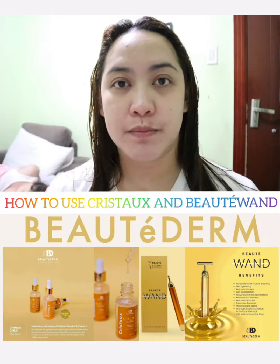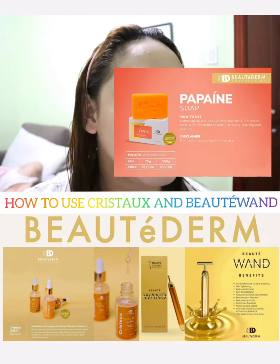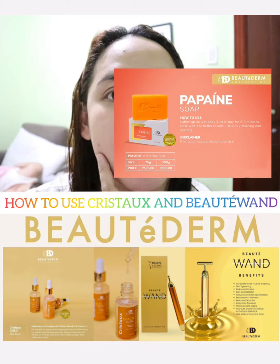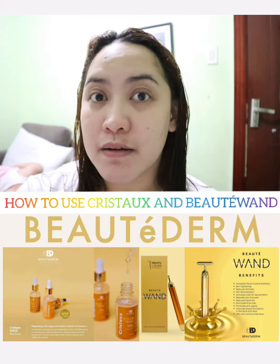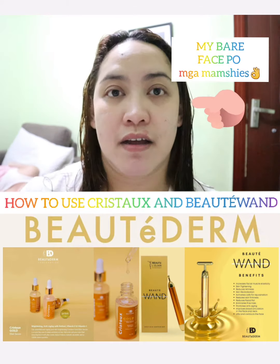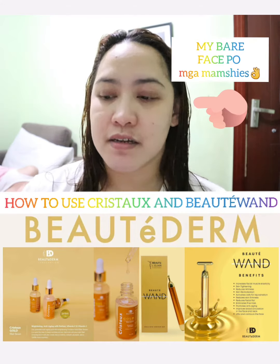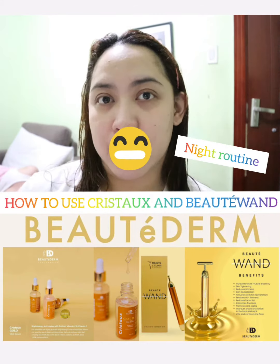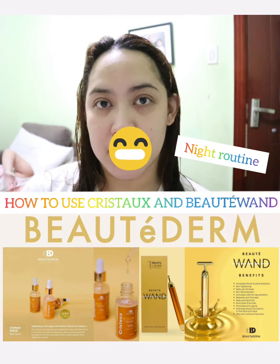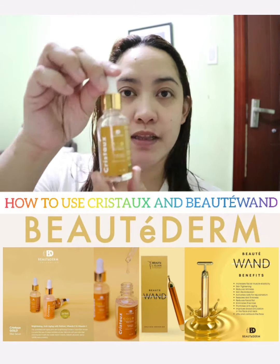I've already cleansed my face using the Purify and Papain Soap. So this is my current skin — I do have some breakouts. Hormones, lifestyle, and our surroundings and environment really affect the skin. That's why skincare is maintenance. So let's concentrate on tonight's night routine.